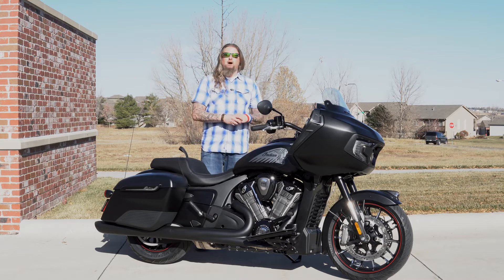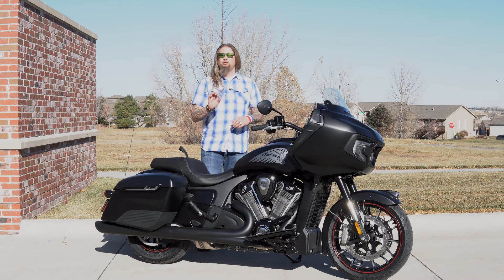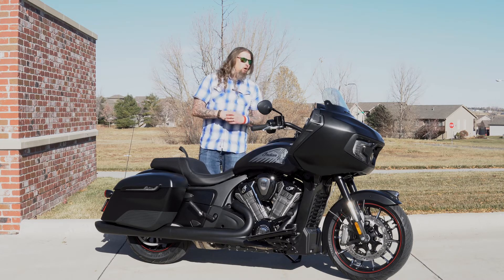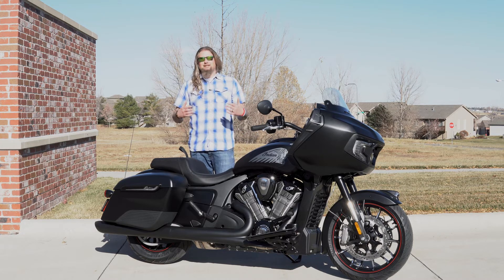This is the Dark Horse model. You have three options on this motorcycle: the standard Challenger, the Dark Horse Challenger — this one — which comes in the all blacked out black denim version, and then you also have the limited model which is going to have three different paint schemes and will come available with chrome engines if you're not in the blacked out mood. But continuing on with this Dark Horse, this is a beautiful looking motorcycle.